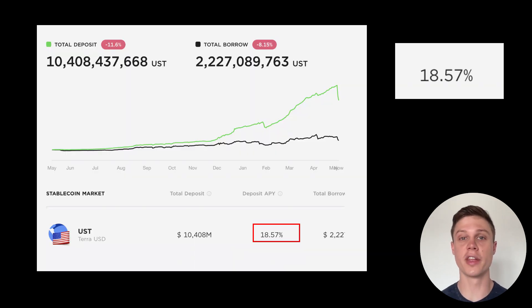Anchor is a protocol that currently has a massive 18% yield on staking UST, which is the US dollar stablecoin of the Terra ecosystem. Basically, you deposit UST into Anchor and you earn interest on that UST, which is auto-compounded. Because one UST is always supposed to equal one US dollar, it's an amazing way to earn a huge return with zero volatility in theory. But that is just in theory.